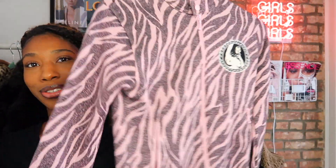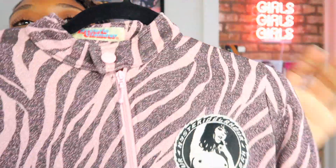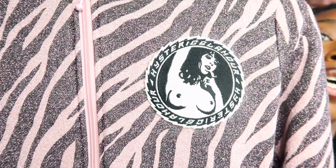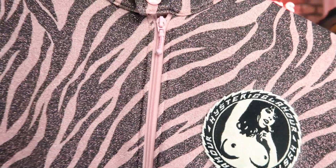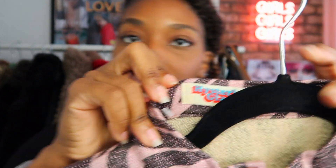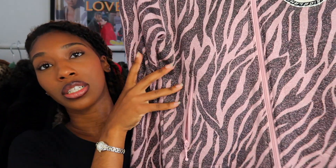The next item is this Hysteric Glamour zip-up little sweater. It has a female figure on it with 'Hysteric Glamour' going around. The lighting is bright but it's like zebra print glitter — it is so amazing. I think it's vintage because the tag looks older. It's a really statement piece, especially for fall. You could wear it with leather pants and boots and it would look fire.